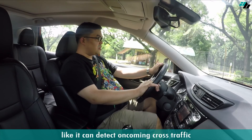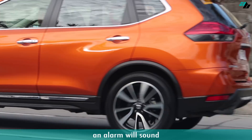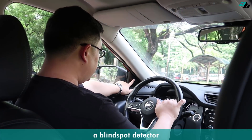It can detect oncoming cross traffic so that when there's a car that's going to cross, an alarm will sound that will tell you how to brake. And it also has a blind spot detector which you can see here.